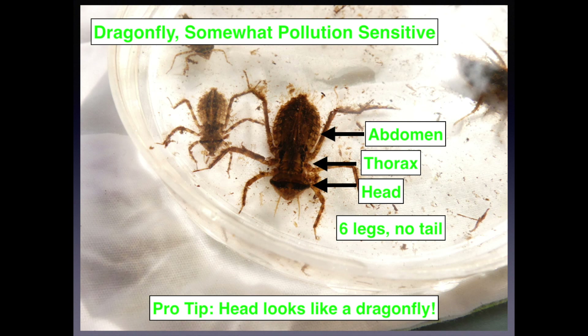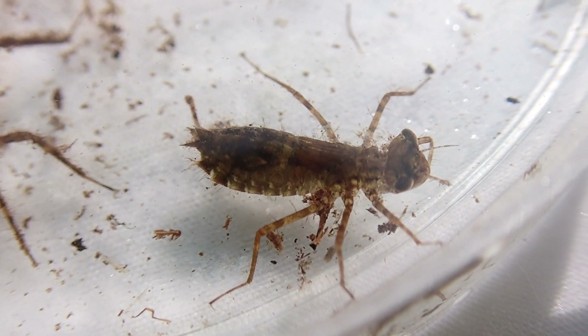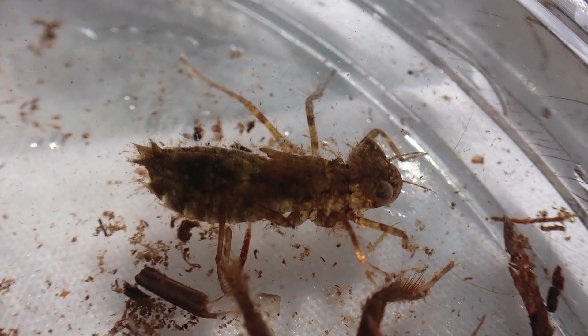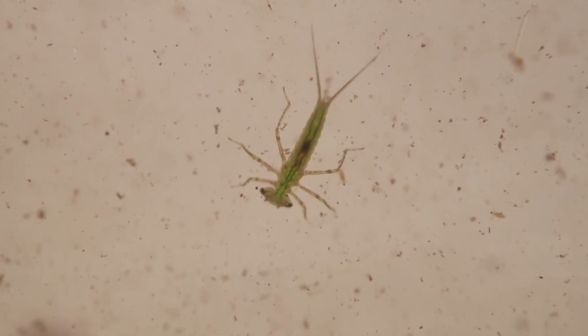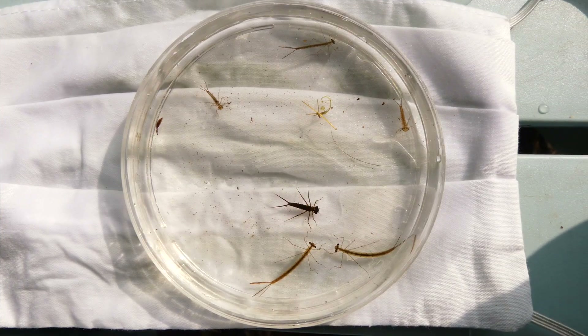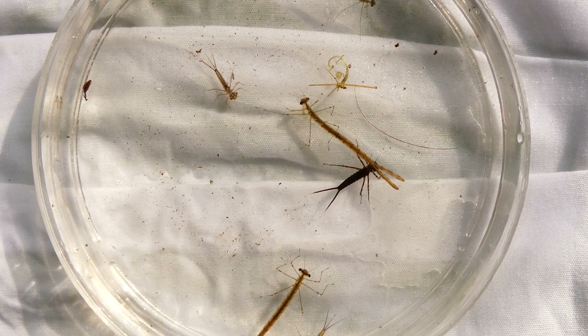Now we'll transition into some somewhat pollution-sensitive macroinvertebrates. Dragonfly nymphs have a head that looks like a dragonfly — no tails, six legs on their thorax, and a big abdomen. They even suck water into their abdomen for jet propulsion. Just like Mary said — dragons and damsels. Here's the damselfly, also somewhat pollution sensitive, with a really long abdomen, a similar head shape, thorax with six long skinny legs, and those funky tails. There's quite a variety all from the same water body in this petri dish.